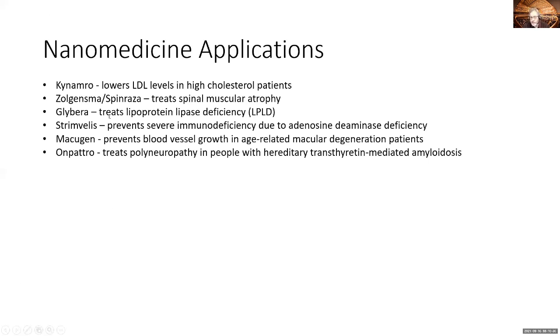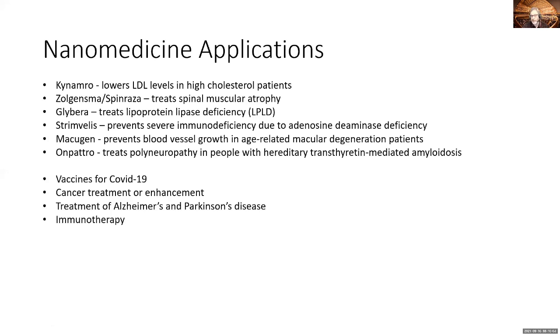And there is more: Strimvelis, which goes after immunodeficiency; Macugen, which prevents blood vessel growth in age-related macular degeneration; and Onpattro, which treats a certain type of amyloid neuropathy. So many different applications are available. The newest ones, of course, you all know — COVID-19 vaccines — and lots of cancer treatments are currently being evaluated.